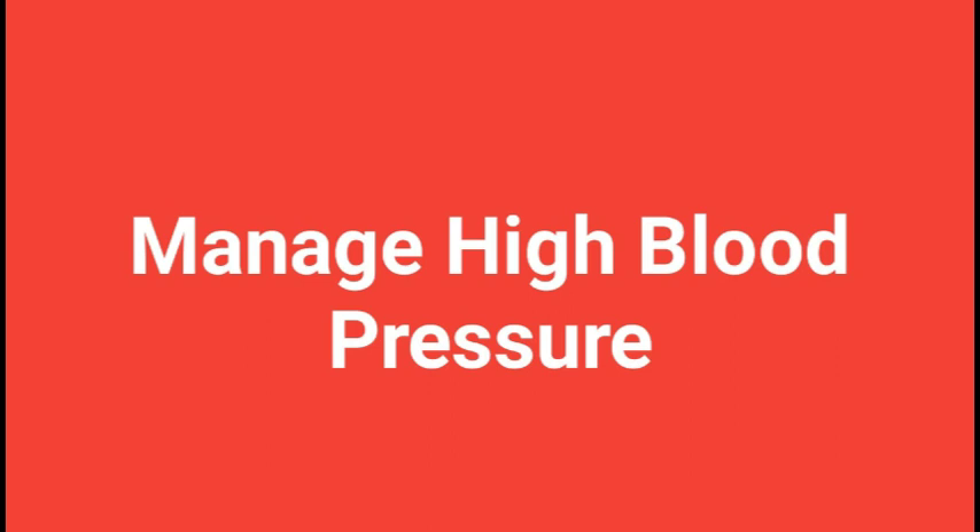2. What causes high blood pressure? High blood pressure is often referred to as the 'silent killer' because it can go unnoticed for years and lead to serious health complications. There are several factors that can contribute to its development. One of the most common causes is genetics — if your parents or close family members have high blood pressure, you may be at higher risk. Other contributing factors include a poor diet, lack of physical activity, being overweight or obese, smoking, and stress.